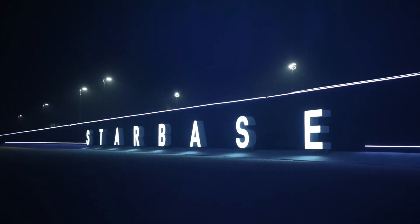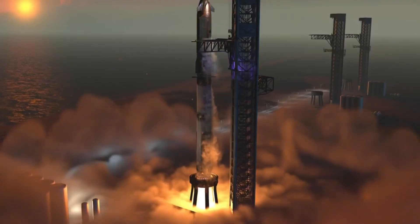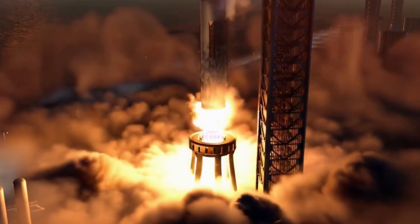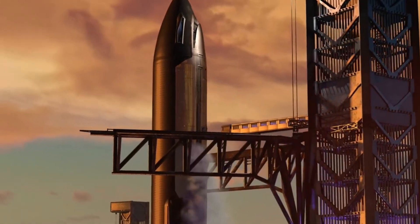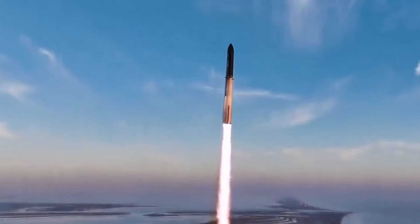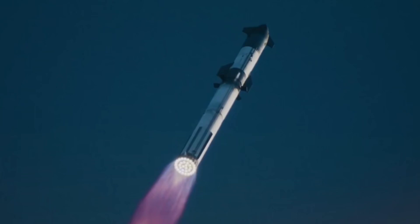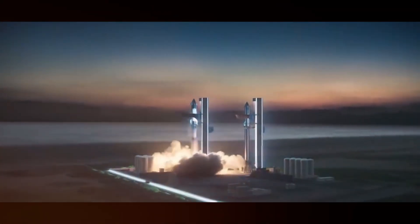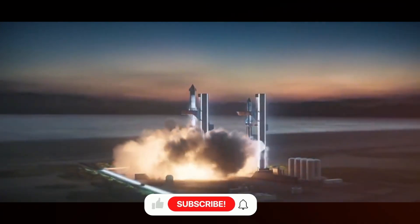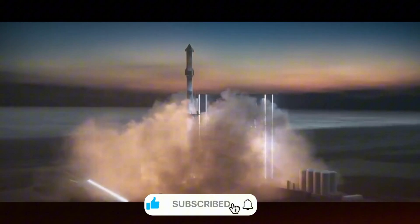The dawn of a new era in spaceflight is unfolding before our eyes at Starbase. What we're witnessing isn't just another rocket launch — it's the evolution of humanity's greatest adventure. Today we're diving deep into SpaceX's groundbreaking plans for Flight 7. As the sun rises over Starbase, engineers are putting the finishing touches on what could be the most significant leap forward in the Starship program yet.